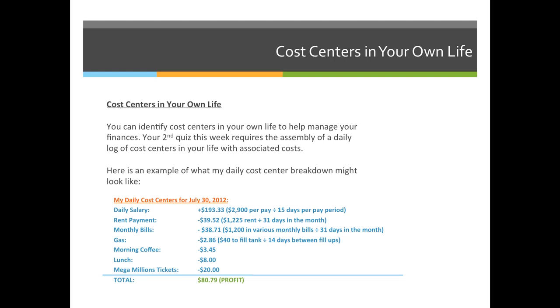My rent is $1,225. I divided that by 31 days in the month, which means every single day I lived in my apartment it cost me $39.52. My monthly bills I grouped into their own cost center — $1,200 of various monthly bills divided by 31 days in July — totaling $38.71 per day for other bills.